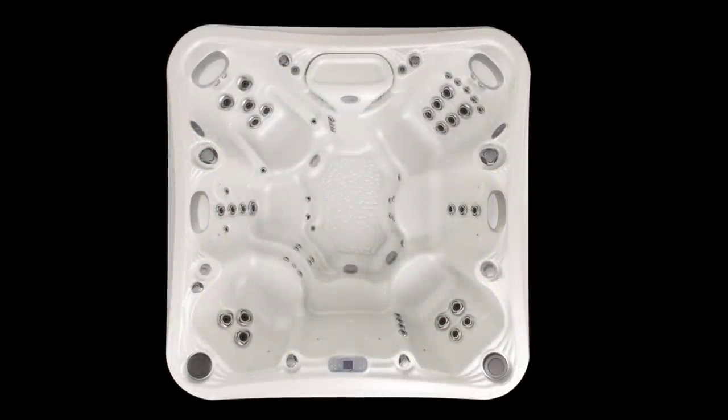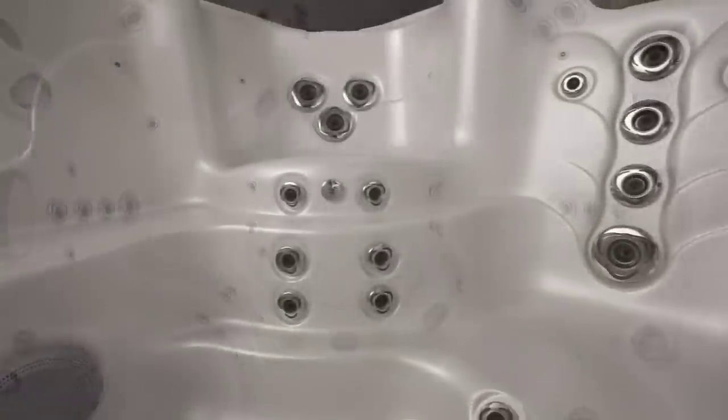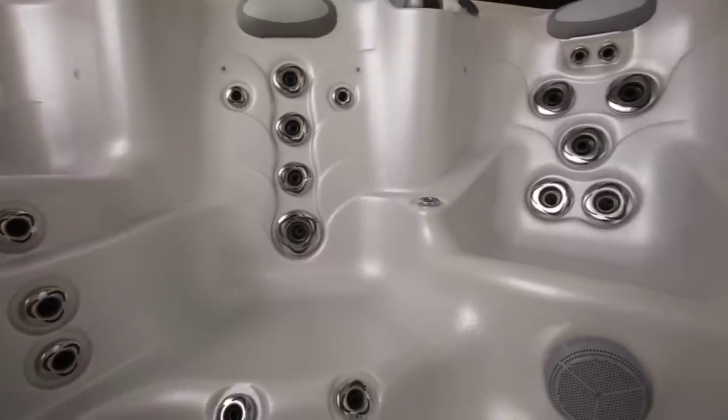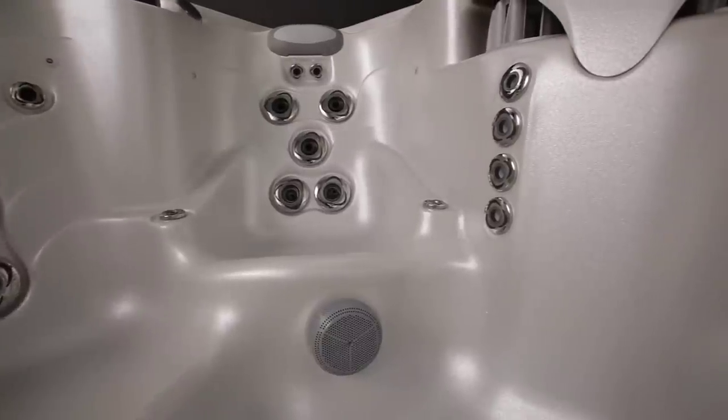The overall jet count is 58, but more than simply counting jets — adding the channeling precision of zone controls, the power of hot zone flow volumes, and the high jet count together create the ultimate hydrotherapy experience available anywhere.